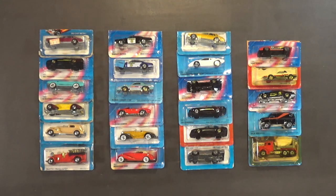Hello, my name is Hans George Campbell. Today I thought I'd show you guys these 23 vintage Hot Wheels cars that I recently purchased from my local Craigslist.